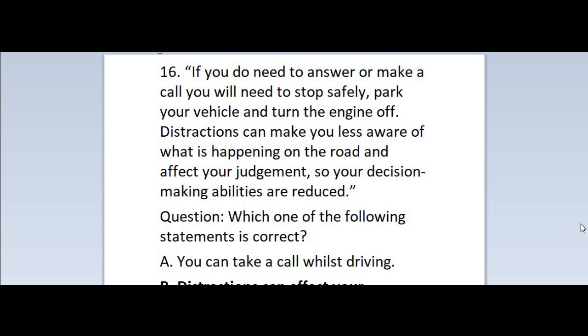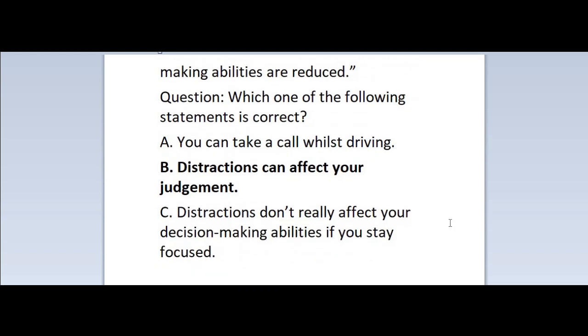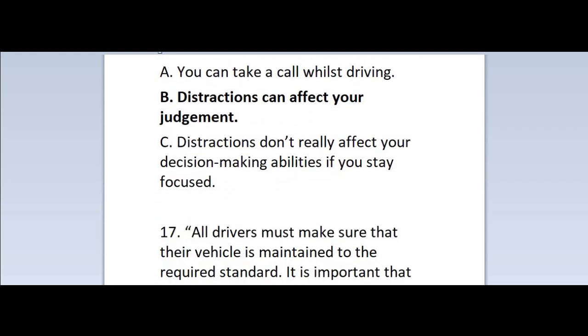Question 16: If you do need to answer or make a call, you will need to stop safely, park your vehicle and turn the engine off. Distractions can make you less aware of what is happening on the road and affect your judgment, so your decision-making abilities are reduced. Which one of the following statements is correct? A. You can take a call whilst driving. B. Distractions can affect your judgment. C. Distractions don't really affect your decision-making abilities if you stay focused. Correct answer is B — distractions can affect your judgment.